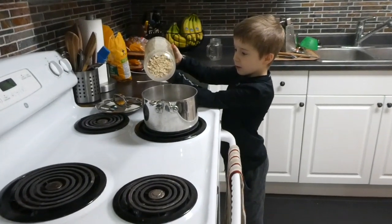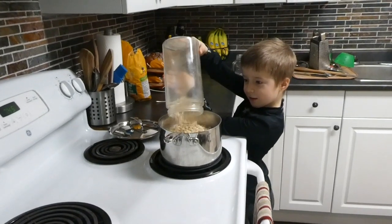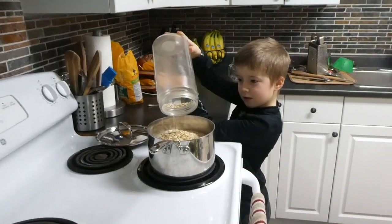Hey friends, welcome back to my channel. I am doing a video today on what I eat in a day. So I'm going to show you from the beginning of the day to the end everything that I eat.